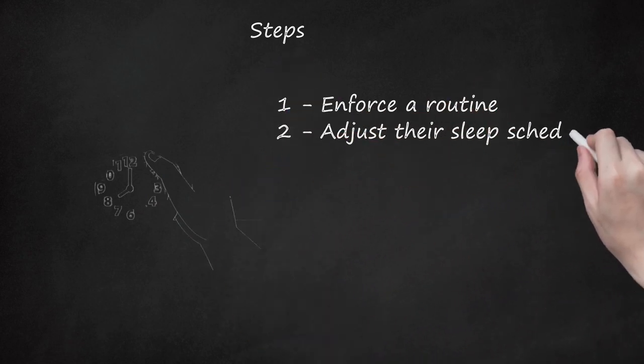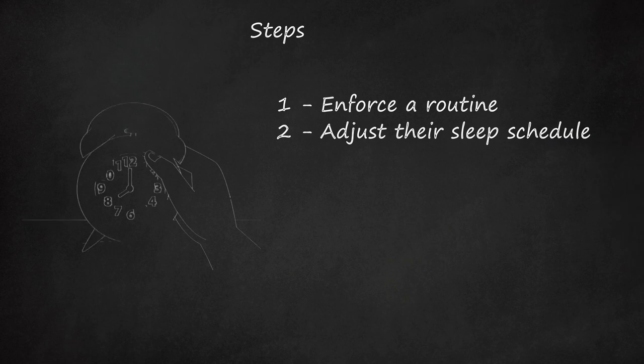Adjust their Sleep Schedule. One way to make your mornings less rushed is to adjust your child's sleeping schedule. Put them to sleep earlier and wake them up earlier. This will buy you extra time in the morning so that you can more easily get them ready.